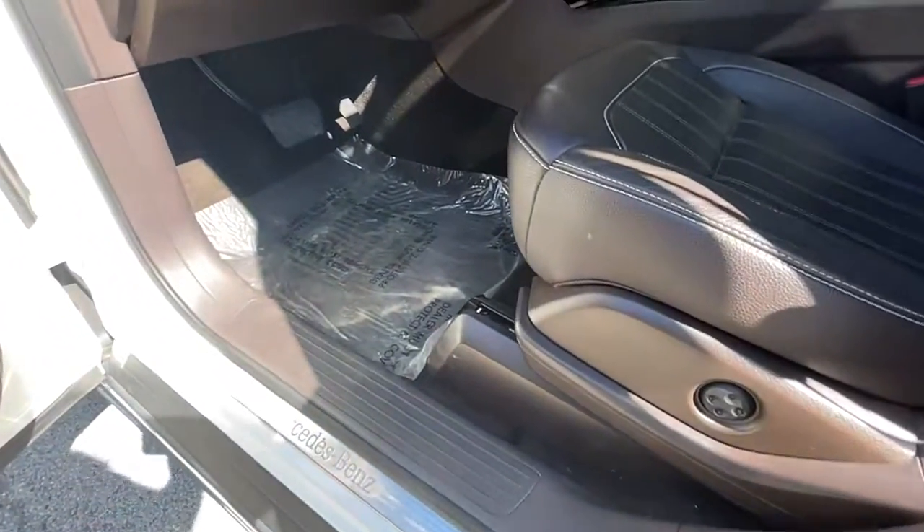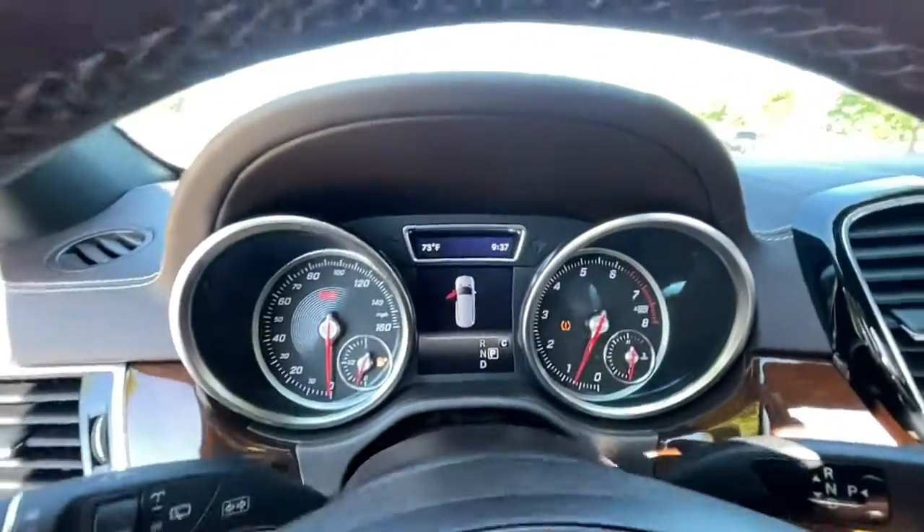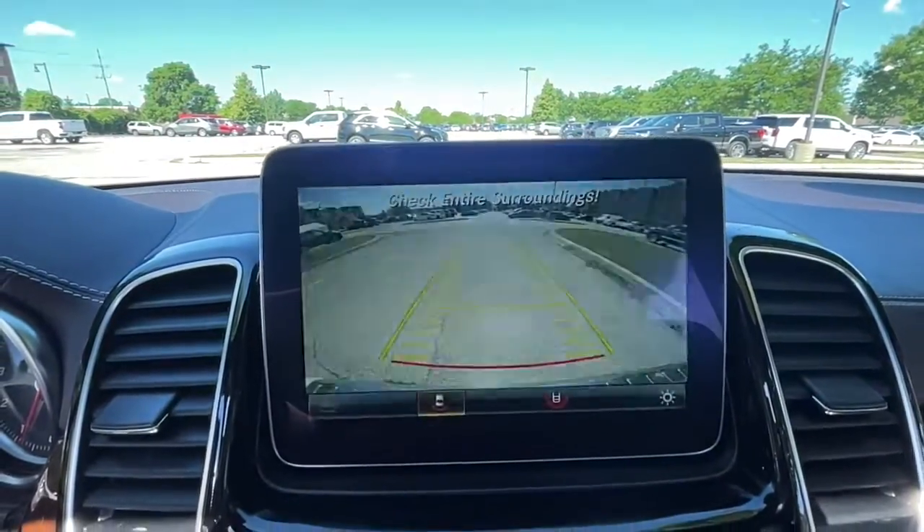Here's a boldly elegant Mercedes GLS 4MATIC, the full-size luxury SUV with three-row seating, impressive towing capacity, first-class amenities, and agility that belies its muscular power.